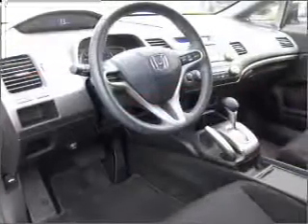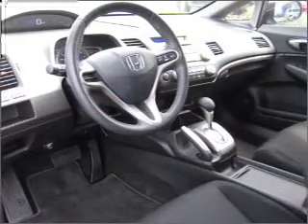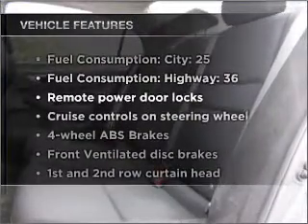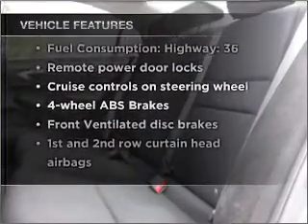Premium wheels lend a distinctive appearance. Brake safely with the anti-lock braking system. Plus enjoy these notable features that are included in this vehicle: air conditioning,